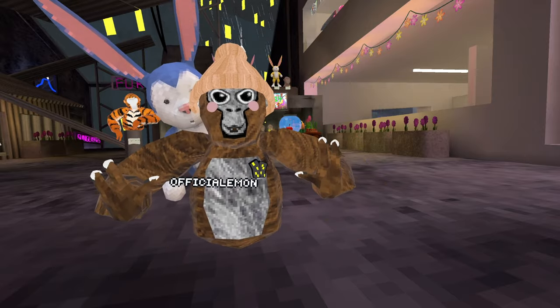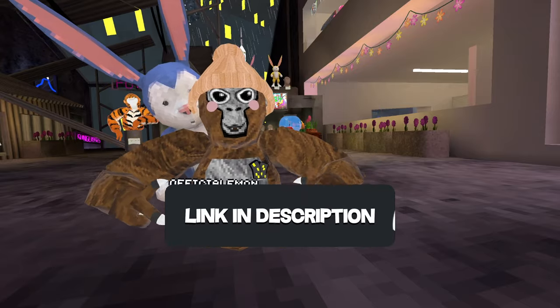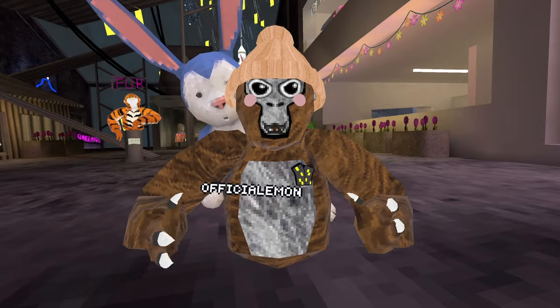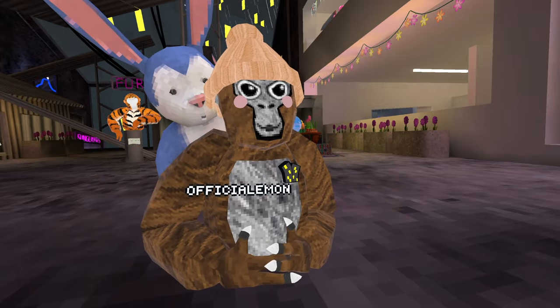That's about all the cosmetics I have to tell you guys about. If you enjoyed this video, make sure to like and subscribe, and join the Discord down below if you want to see these cosmetics released. Who knows — we might actually get these cosmetics at some point. There's a possibility, but that means you should subscribe.